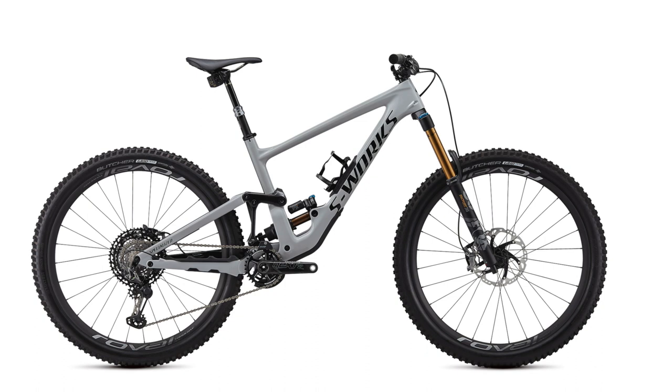Specialized just dropped their new Enduro 29er for 2020 — it looks pretty similar to the Mega Tower and looks like a great bike, but I don't think the frame design has enough room for a motor in that suspension setup. So maybe we won't see a new Kenevo in 2020, maybe we will — but either way, at five grand it's still a great buy.